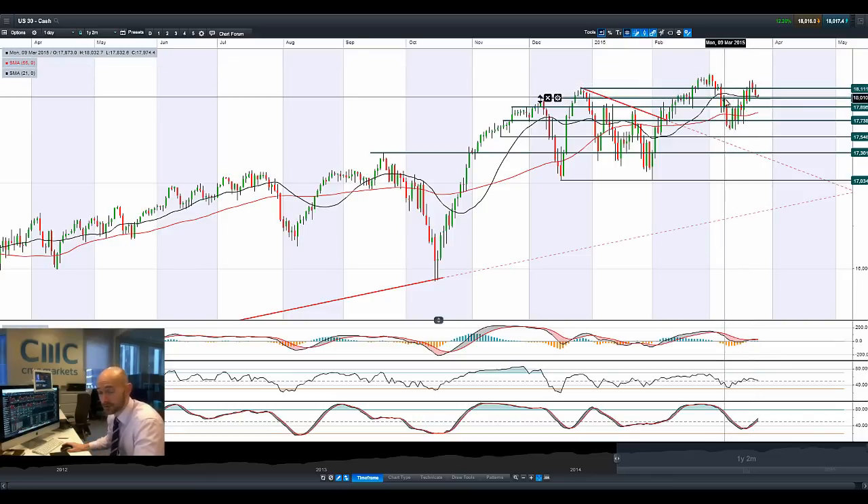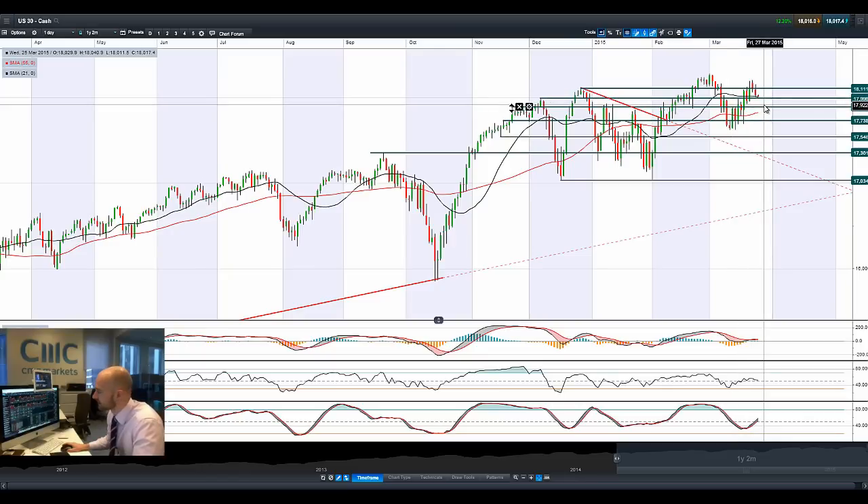We had a whole host of PMI data last night — the PMI figure was actually okay in the UK. The inflation data came out at zero, the lowest since records began. But a lot of that is still attributed to the really low oil price and the effect that that's having across most production aspects of the economy as well.